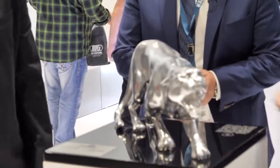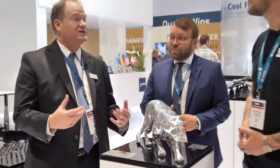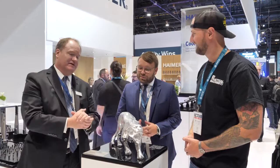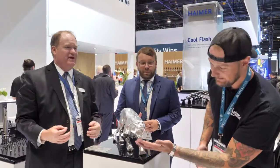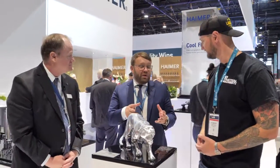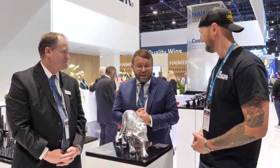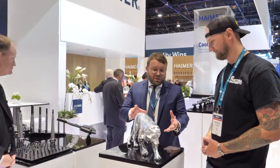This is a highlight of the show for me so far. This is a Panther that Hymer machined with their tooling in-house in Germany. They sponsor the Augsburg Panther Hockey Club — the NHL-level hockey league in Germany — and as a gift they machined this very detailed Panther using their tools, including mini shrink technology to get details inside the mouth. Those teeth are perfect, and with small tooling, chatter and vibration are a huge issue — but there's none of that here.